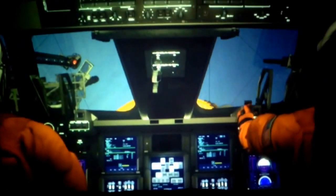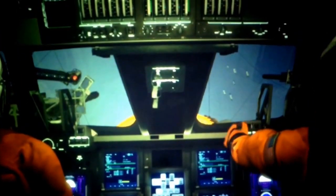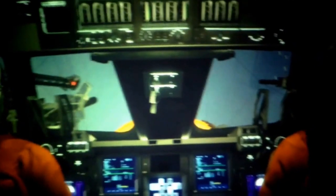10, 9, 8, 7, 6 — we are go for main engine start. Main engine start. 2, 1. Booster ignition — we have liftoff from shuttle Discovery.